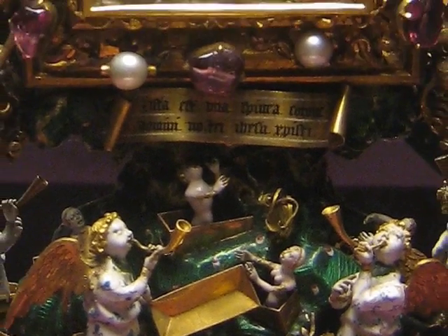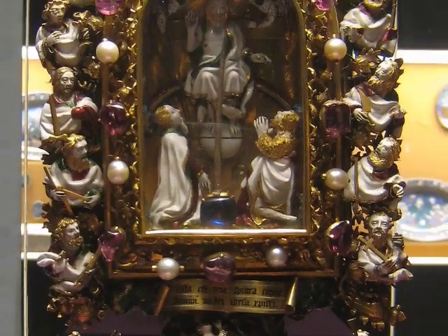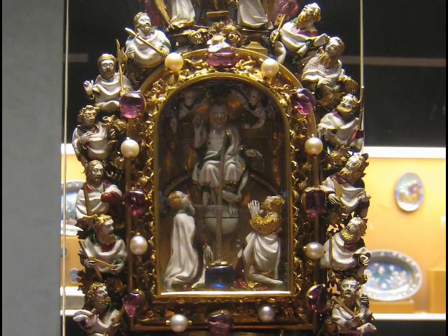Above that, we've got the central panel, which is surrounded by rubies and pearls and lots of gold. There are 12 figures who are the 12 apostles, picked out in enamel and gold, surrounding the central panel. And right in the centre, we have Christ sitting in majesty with his feet on the globe.